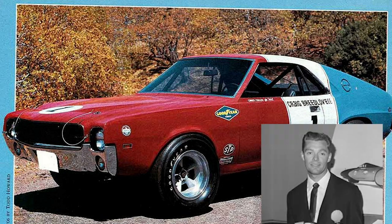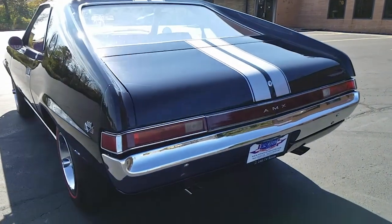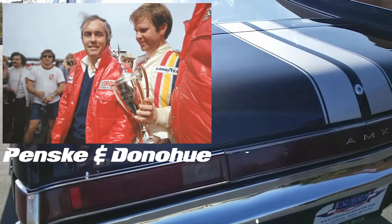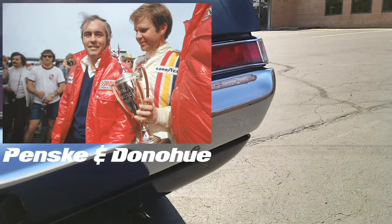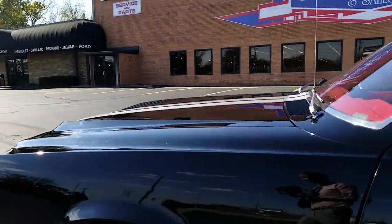Legendary race driver Craig Breedlove piloted the AMX to 106 new national and international speed and endurance records. By 1970, the brand new AMX design paved the way for Roger Pinsky to help Mark Donahue succeed at the SCCA Trans Am series for the next six years, placing second in 1970 and first the next three out of five years.